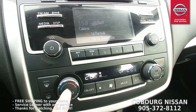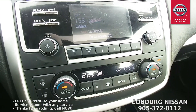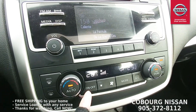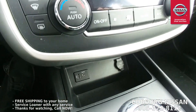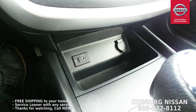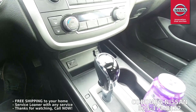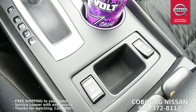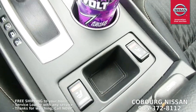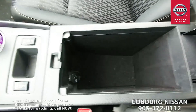Dual climate control so you can have your side and independent passenger side — that way if you have the husband-wife problem where one is hot and one is cold, you're all taken care of. And auxiliary and USB plug down at the bottom to keep all the electronics charged up. You can see automatic transmission and the heated seats cranked on high right now.